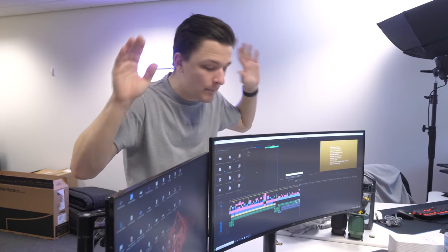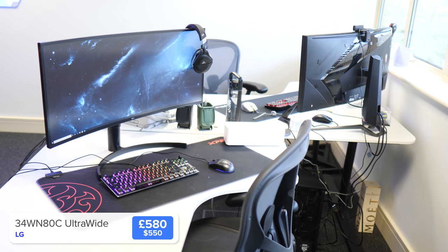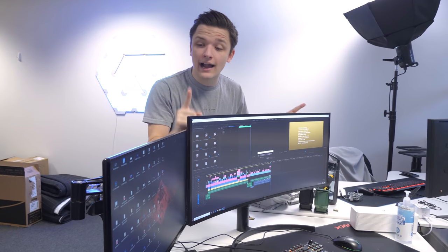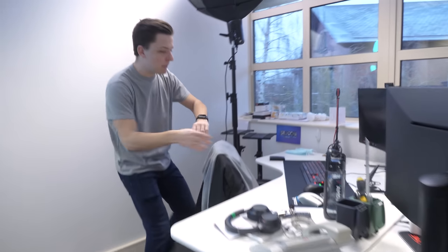Over here is Dan's setup. Dan is not in today so you don't get to see Dan, but this is his setup. He's got an LG HDR IPS ultrawide - this thing is amazing, the color definition on it is absolutely fantastic. He is in charge of all color grading here for Geekwhat videos because he has a super color accurate monitor with a little extra monitor on the side.